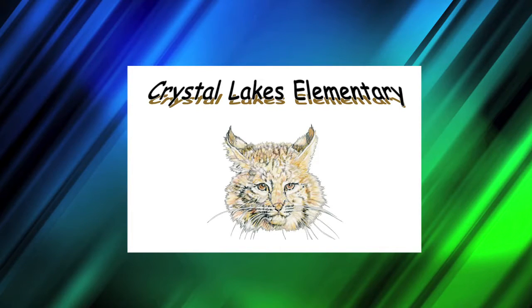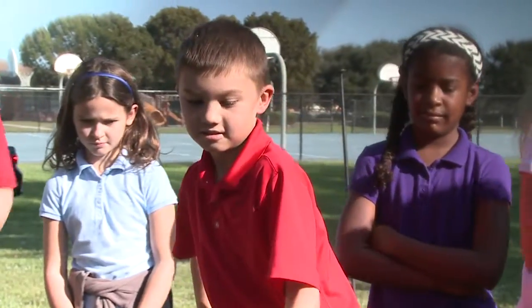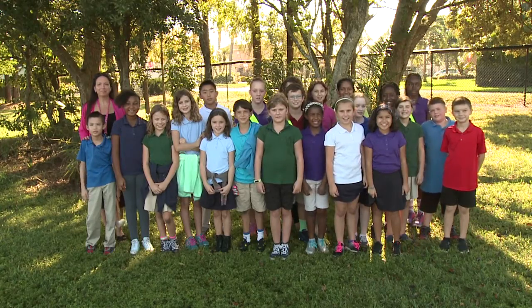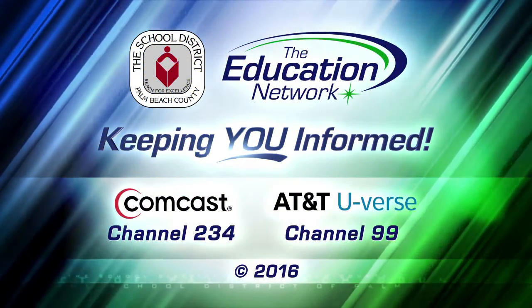This school is nicknamed the Bobcats, but they're known for the owls and caring kids. I'm Rick Blackwell for the Education Network, keeping you informed.